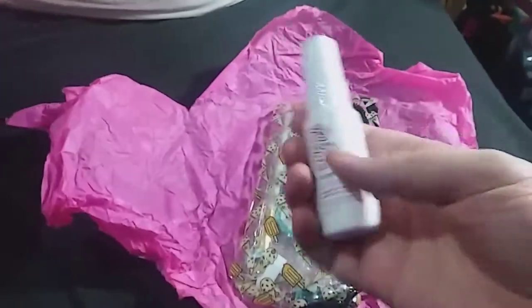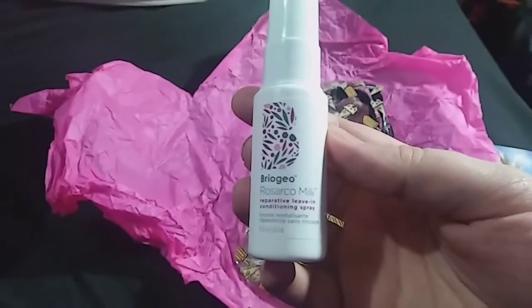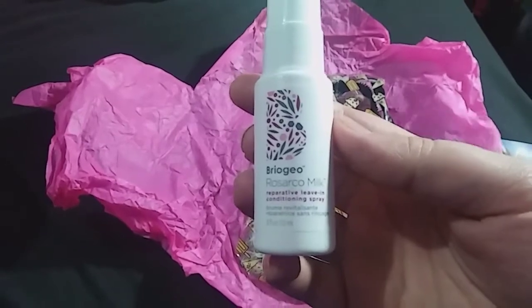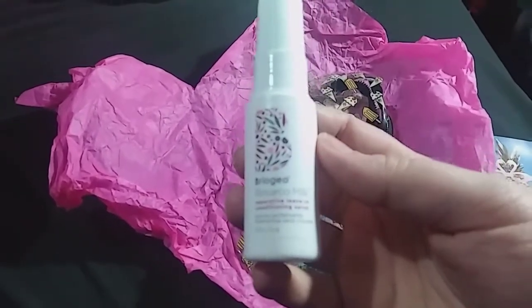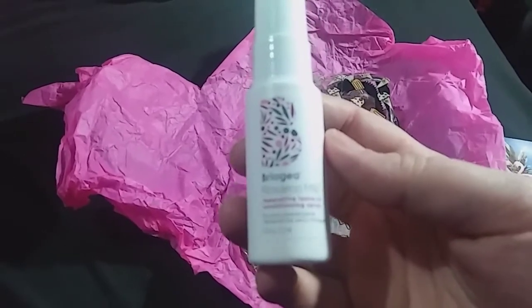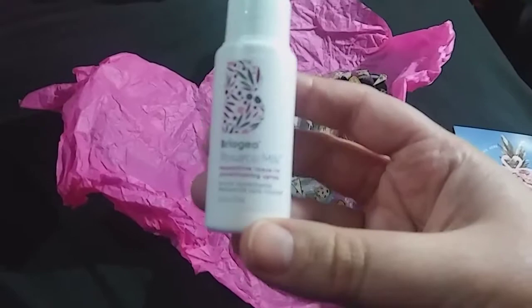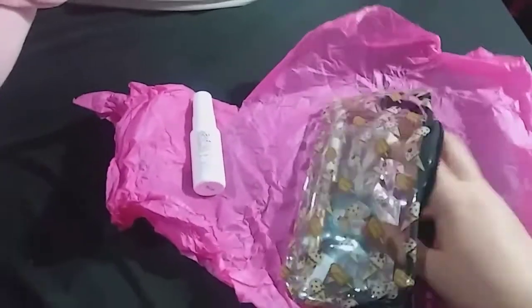The first item in my bag is the Briogeo Rosarco Milk Reparative Leave-In Conditioning Spray. I've heard really good things about this brand — I think Jacquelyn Hill might have talked about it. It sounds really good, but I've gotten something for my hair the past four months and I just really don't care about my hair that much.